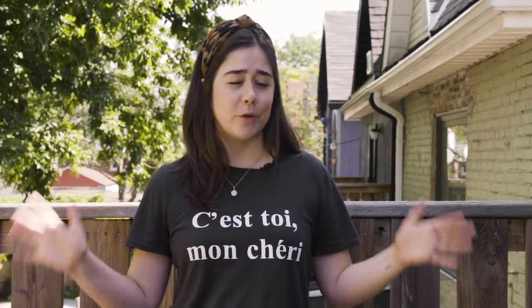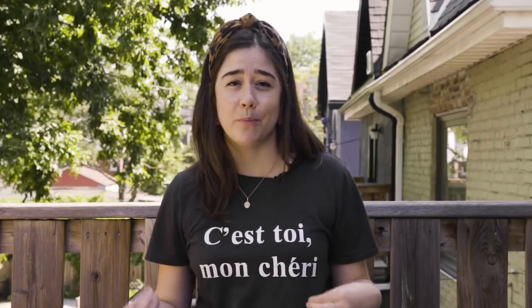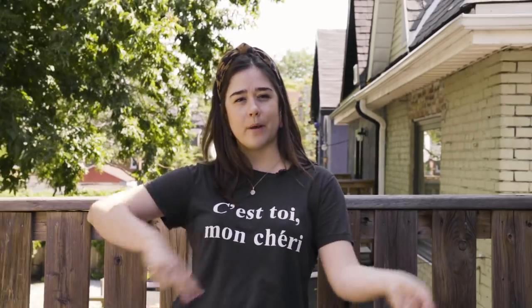I want to give a huge shout out to Native Deodorant for sponsoring today's video. I have worked with them before, I am obsessed with their deodorant. They've also come out with a new body wash that I've been using — more about them later on, but for now let's get started.